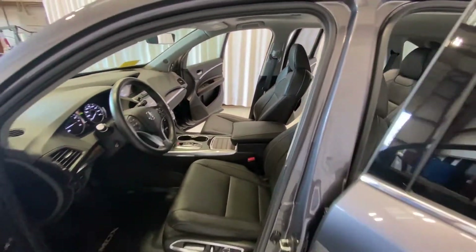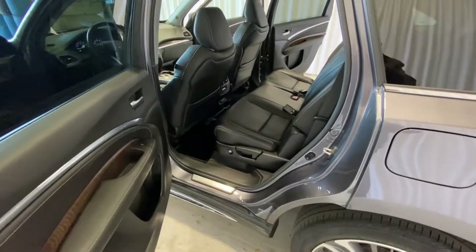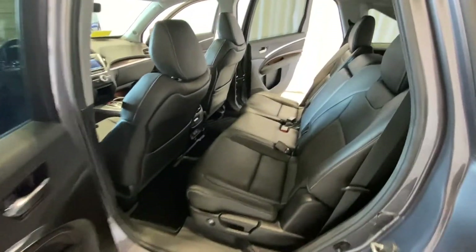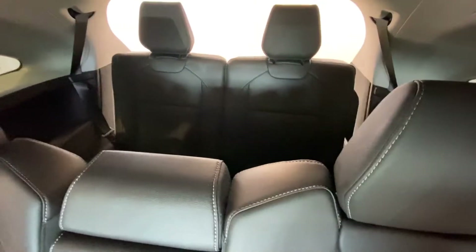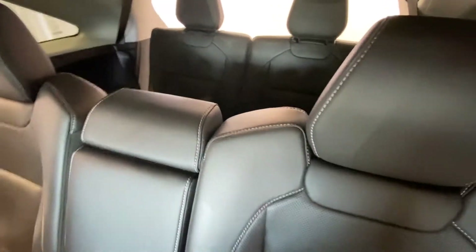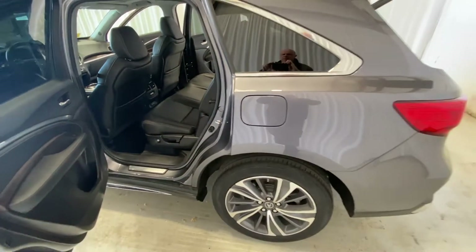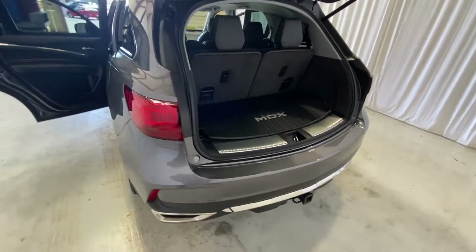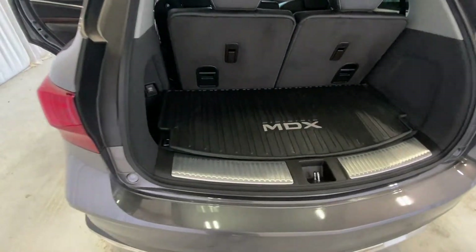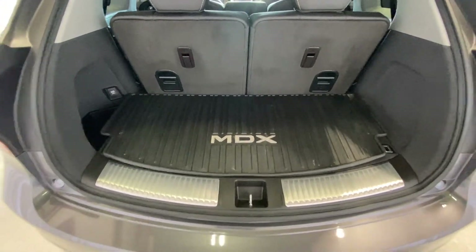As you come around to the back, it also has the all-weather mats here in the back and can seat three in the middle row. This one here also does come with the third row so that you can carry some extra passengers, or you can fold both the second and third row down and have plenty of room for cargo. There is an all-weather mat here in the back as well, so that everything is protected no matter what you're carrying.